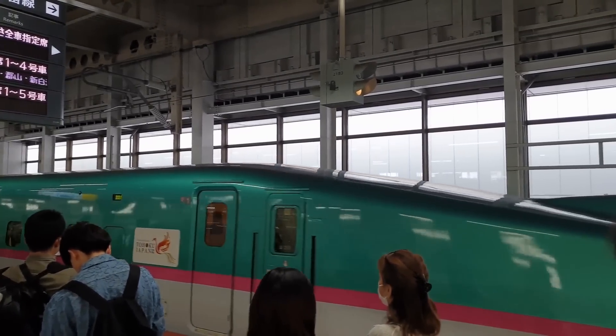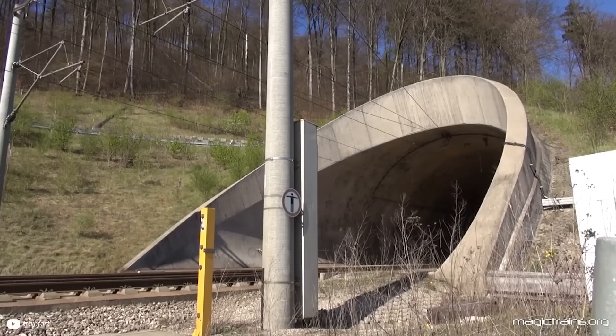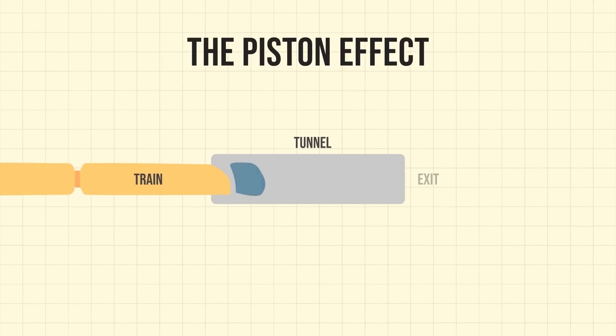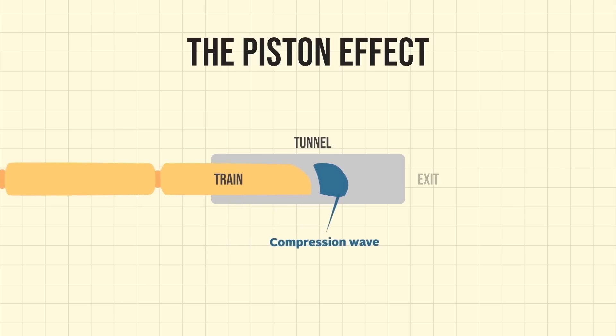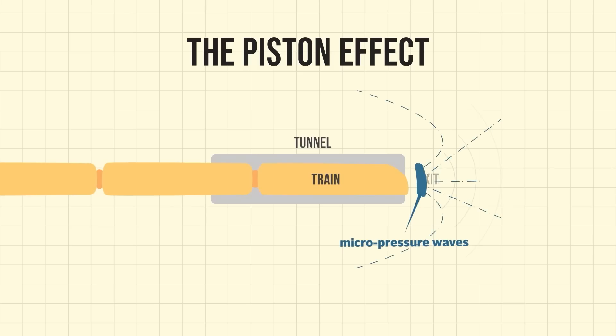But what about that problematic noise? Take a listen to it — this sounds like an explosion, and is what was really causing problems for people and property near the high-speed train track. This happens due to something called the piston effect. As a train moves through a tunnel, it acts like a piston, pushing the air in front of it. This causes a pressure wave to flow through the tunnel and creates what is known as micropressure waves at the tunnel's exit — particularly bad in Japan due to their narrower train tunnels.